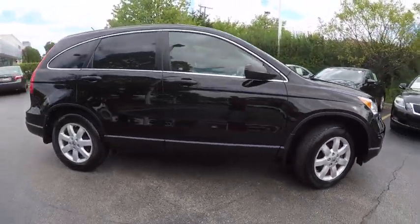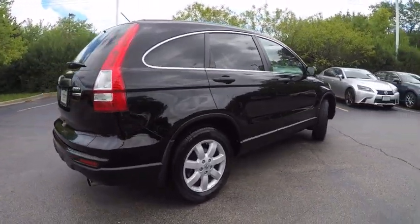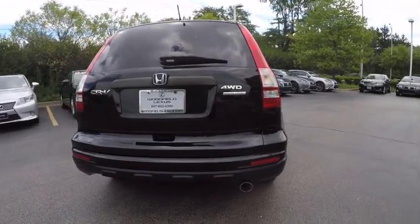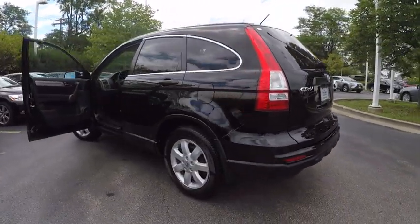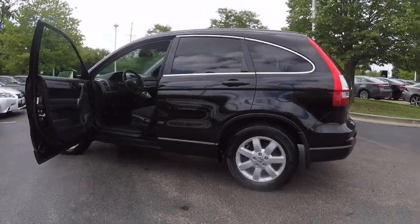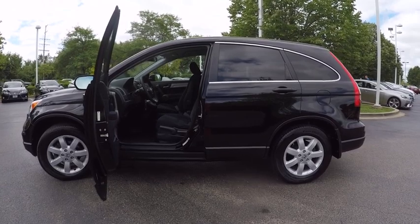This vehicle has less than 60,000 miles. Here are some of this vehicle's great options: traction control, stability control, cruise control, child safety locks, power door locks, power windows, daytime running lights, electronic brake force distribution, cargo area light, and braking assist.